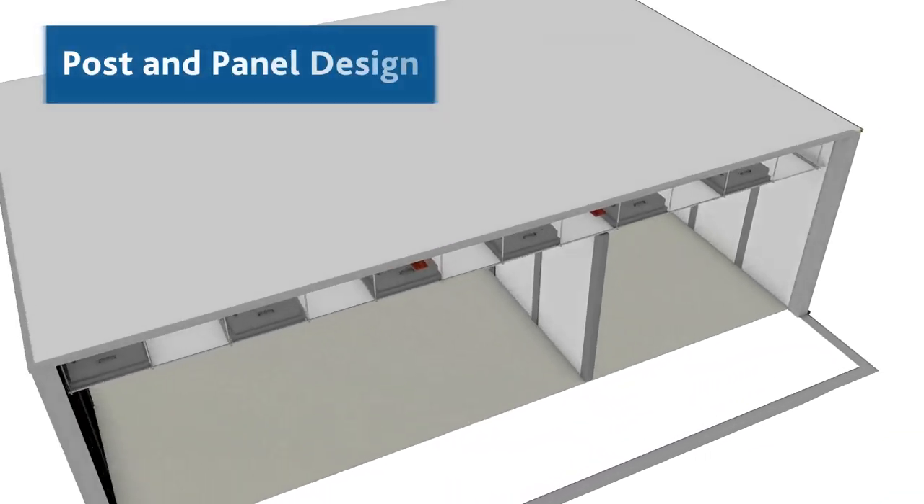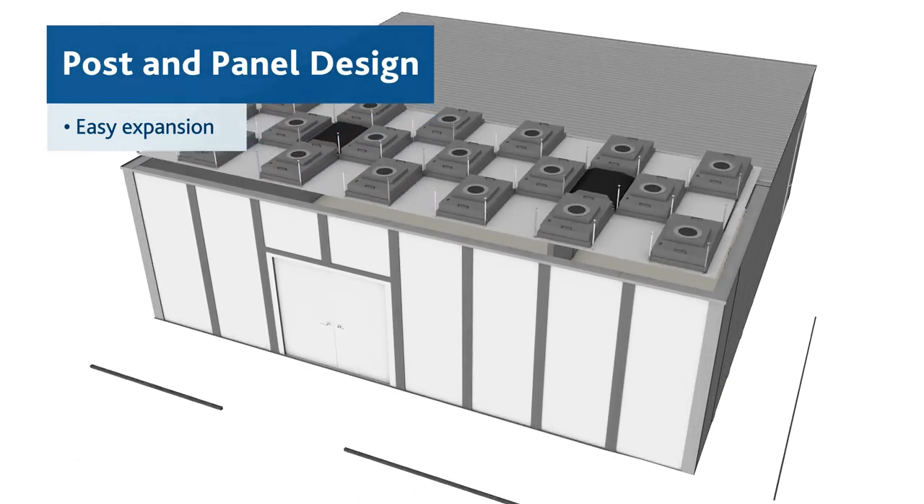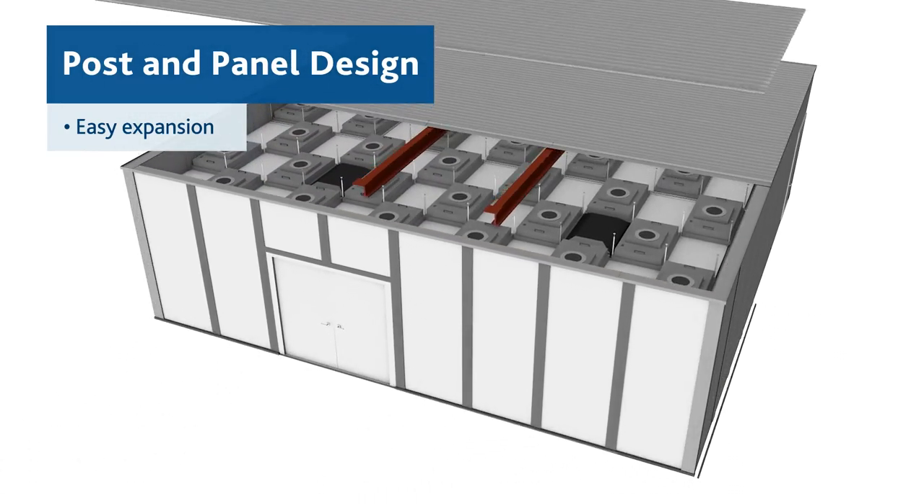Finally, the flexible post and panel design allows for easy expansion or future modifications to accommodate changes in your business.